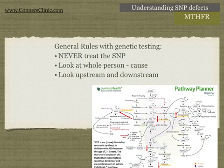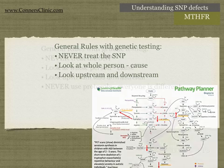Once you do find the cause and treat the whole person, then it's not even a matter of treating the SNP. You've got to look upstream and downstream. Thanks to Dr. Ben Lynch, who put together a pathway planner with all the metabolic pathways on a nice big picture, you can see there's a whole bunch of upstream and downstream effects of every single gene defect. So when you give a substrate — like taking a whole bunch of methyltetrahydrofolate for an MTHFR defect — that can affect everything else. You have to be very, very careful. You cannot use protocols.